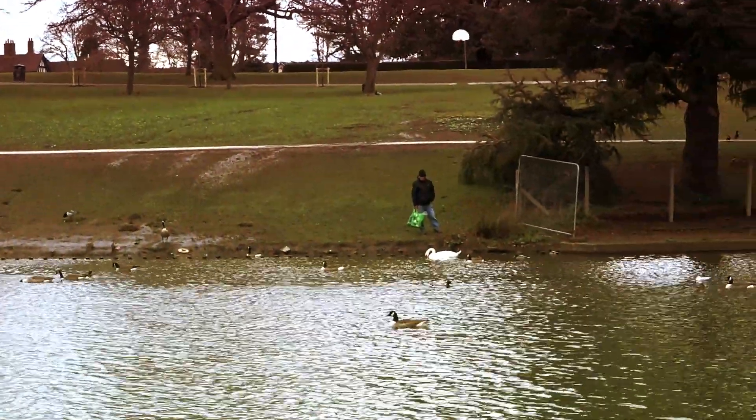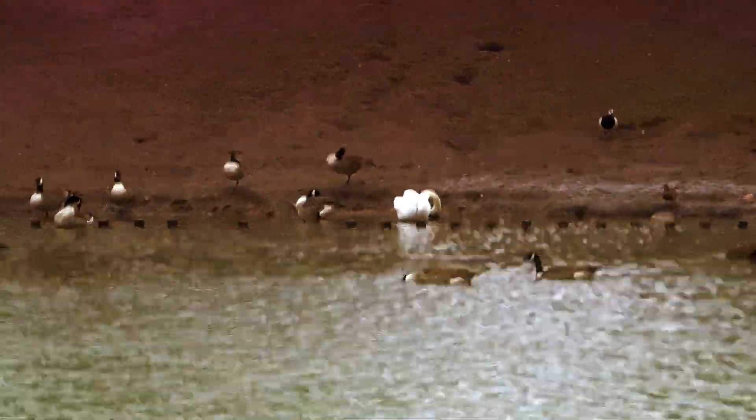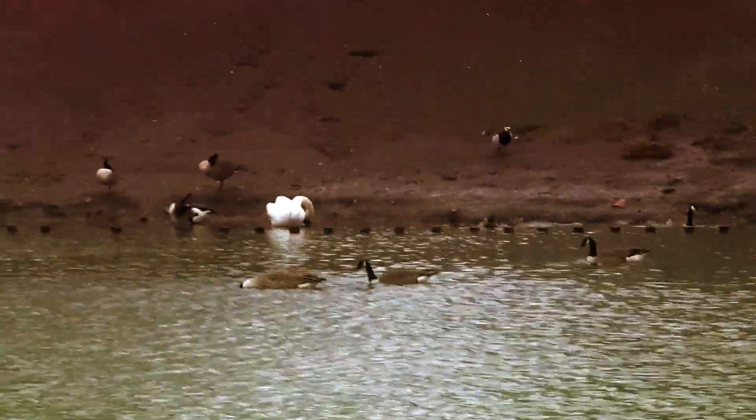We've got Keith there feeding the swans. The swans are quite happy — this one here, another one over there. They're not on the island breeding as yet.